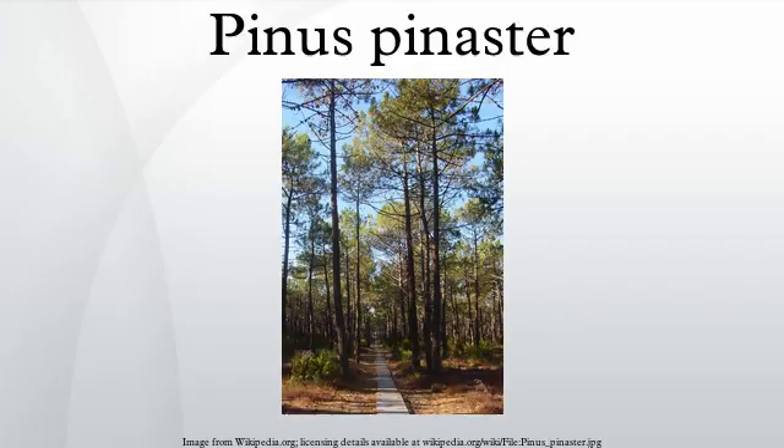Pinus pinaster resin is also a useful source of turpentine and rosin. It is also used as a source of flavonoids, catechins, proanthocyanidins, and phenolic acids. A dietary supplement derived from extracts from Pinus pinaster bark called pycnogenol is marketed with claims it can treat many conditions. However, according to a 2012 Cochrane review, the evidence is insufficient to support its use for the treatment of any chronic disorder.